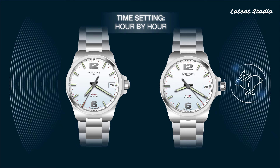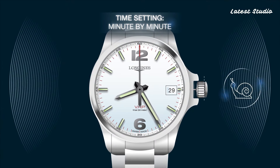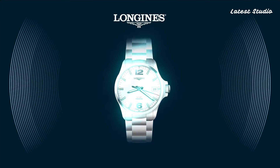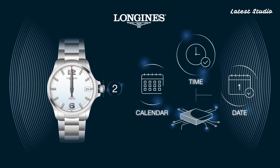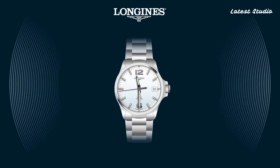The black dial, adorned with luminous hands and markers, provides excellent legibility, and the date window at 3 o'clock adds practicality. With a water resistance of up to 50 meters, the Conquest VHP is a reliable and stylish timepiece suitable for any occasion.